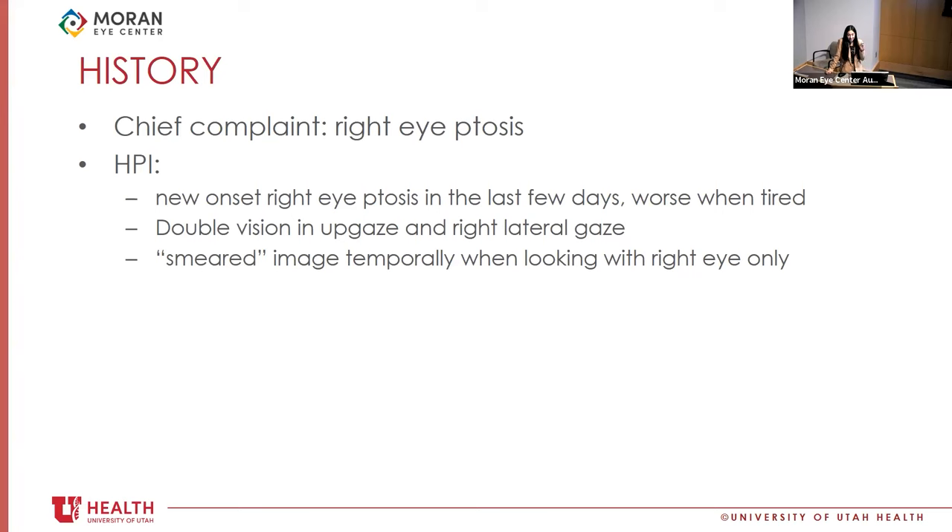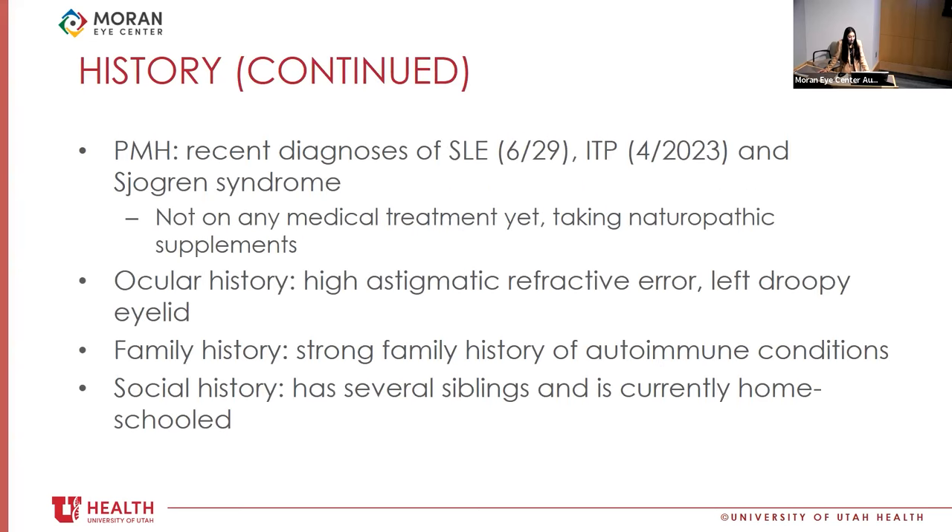I'm excited to present a case that I saw as a very early PGY-2 on the consult service back in July. This is a 10-year-old girl presenting with vision loss. She initially presented with a drooping of her right upper eyelid — intermittent for three days, waxing and waning — and has a complex past medical history. On further probing, she also reported double vision when looking up or to the side, and a smeared image when looking with her right eye only. She had a recent fall hitting her head, no loss of consciousness, and no eye pain or significant headache. She was recently diagnosed with lupus, immune thrombocytopenic purpura, and Sjögren's syndrome — a strong autoimmune history.